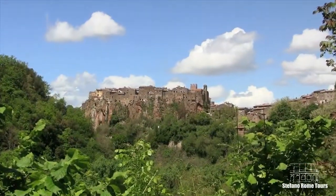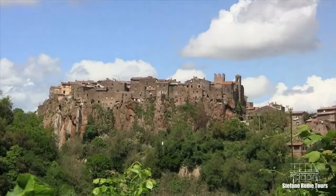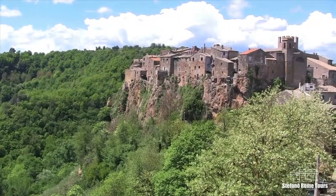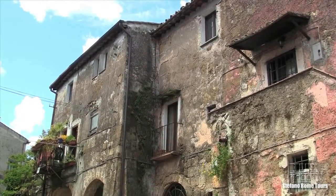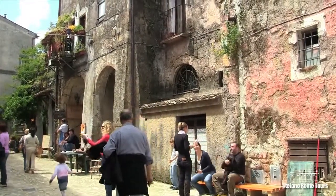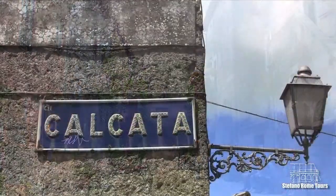This fortified medieval village, perched high on top of volcanic rock and surrounded by dense forests and steep valleys, takes travelers by surprise and exceeds their expectations of what a hilltop town looks like. Once condemned by the Italian government in the 1930s, Calcata has seen a revival decades later when artists from everywhere took over, giving the village an eclectic and diverse atmosphere that's quite groovy.